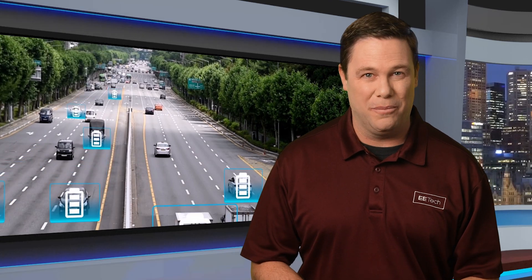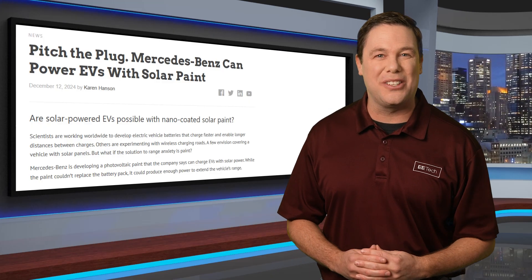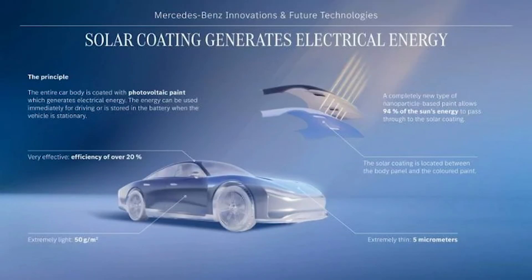Solar paint isn't only reserved for EVs — a number of companies are creatively exploring ways to paint the world with energy. Mercedes-Benz's groundbreaking solar paint can be applied to any surface, transforming buildings and vehicles into power sources for microgrids and distributed energy systems.